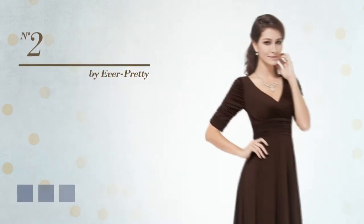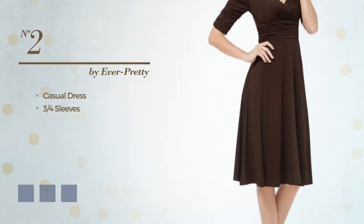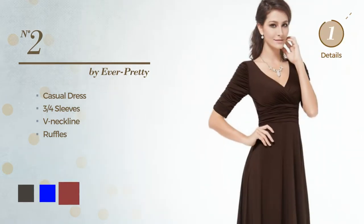Number 2. A sexy casual dress. Featuring three-quarter sleeves with a V-neckline, and detailed with ruffles. Available in 16 color variations, such as black ink, blue and brick red.